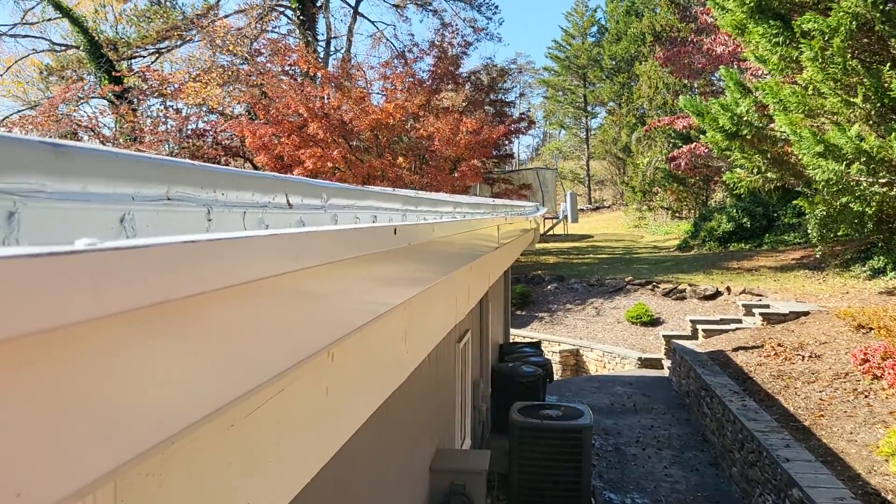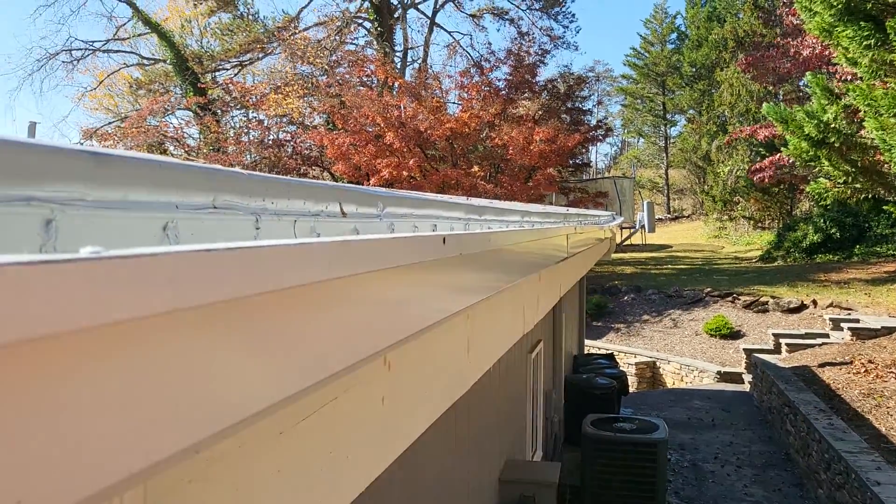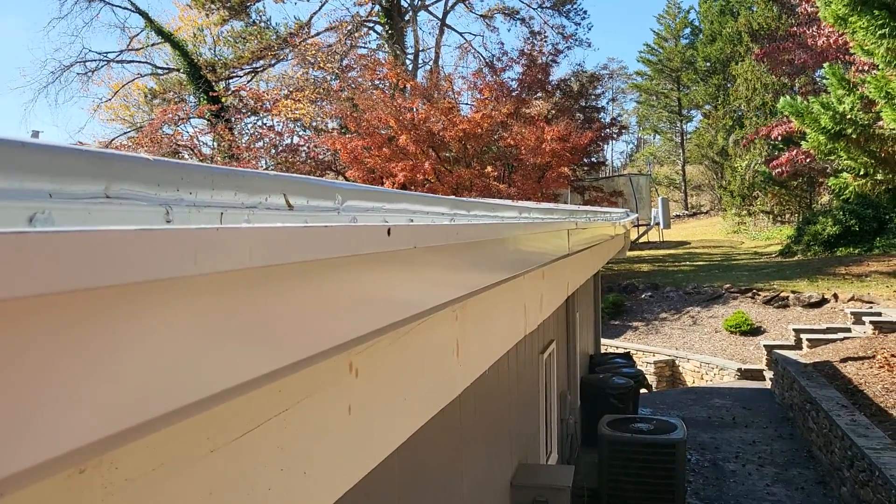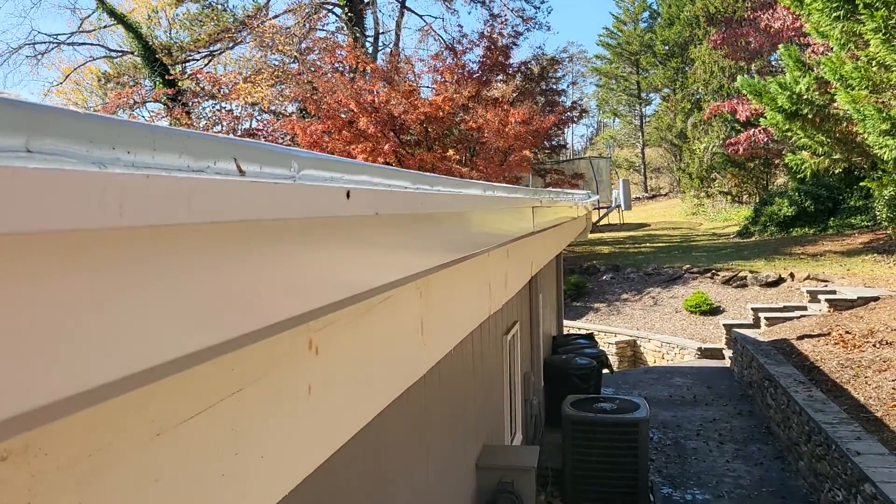I'm not sure — it looks like the whole roof kind of sort of does that. Hard to say for sure, but we need some solution for that problem.